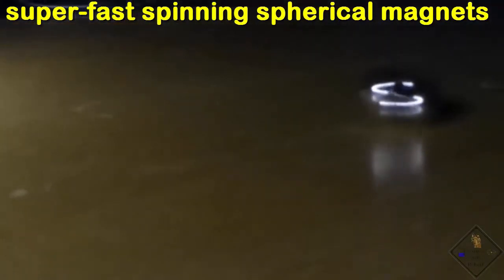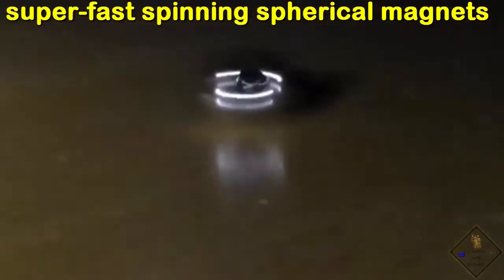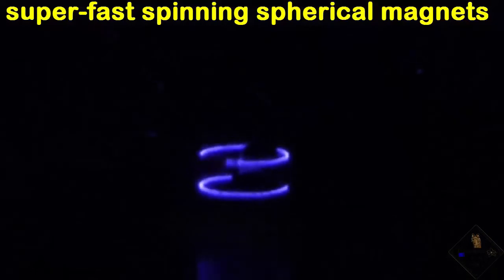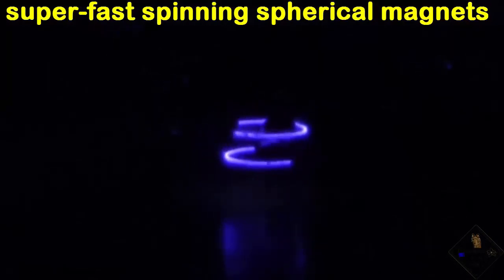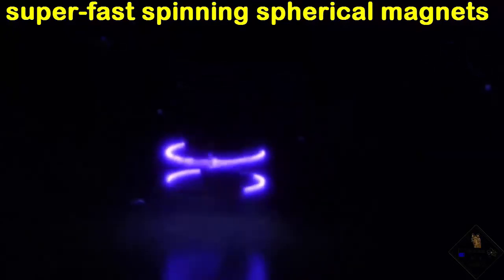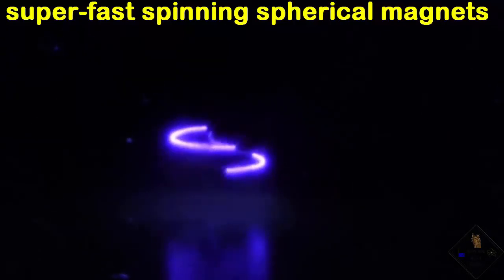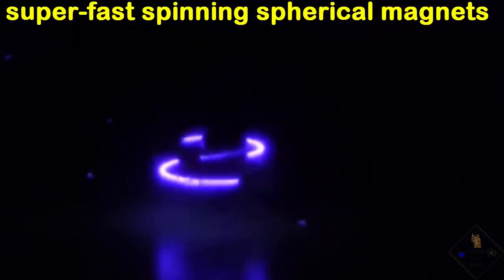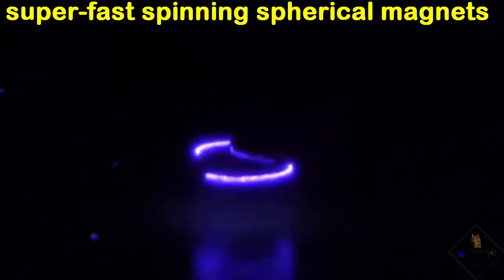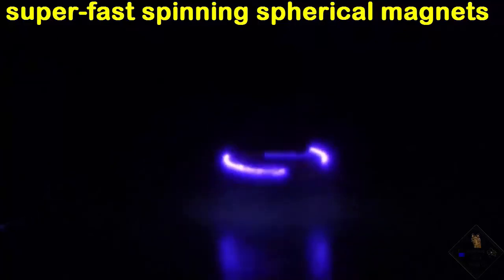How can these balls spin so fast and for so long? Their motion is powered by gravity. With friction, the ball lifted off the ground begins to fall, but as it falls, both balls spin faster — the end result is the lifted ball remains off the ground. If you watch the spinning circles closely, initially you see two circles, one from each ball. The circles slowly come closer together, and when they touch, both balls are on the ground and the spinning comes to an abrupt stop.